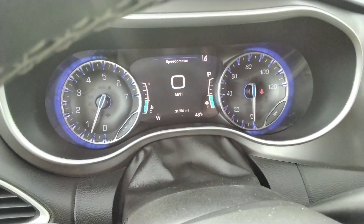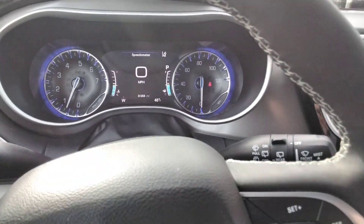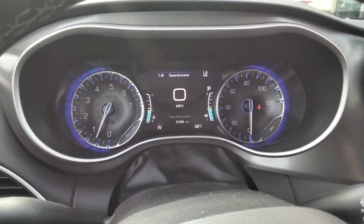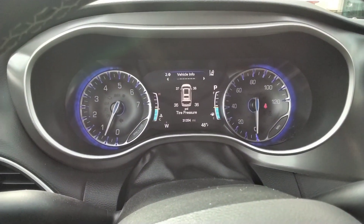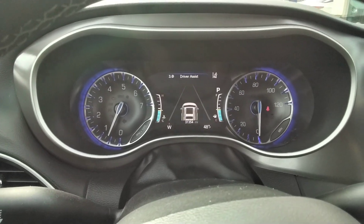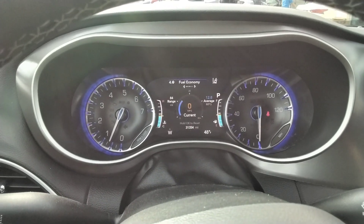31,000 miles on this — nice low miles. We've got our controls here; we can change up what we're viewing on the dash. It's got the driver assist, and we can get into that a little bit later — I'll show you some of the features there.